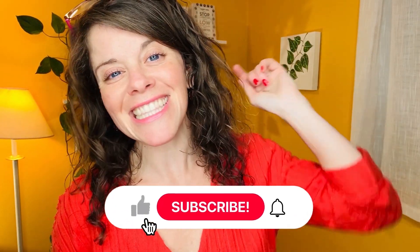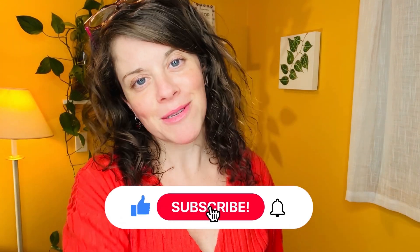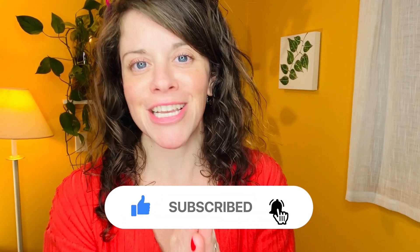Hey, before we get any further, please like this video and subscribe to my channel. I greatly appreciate the support.